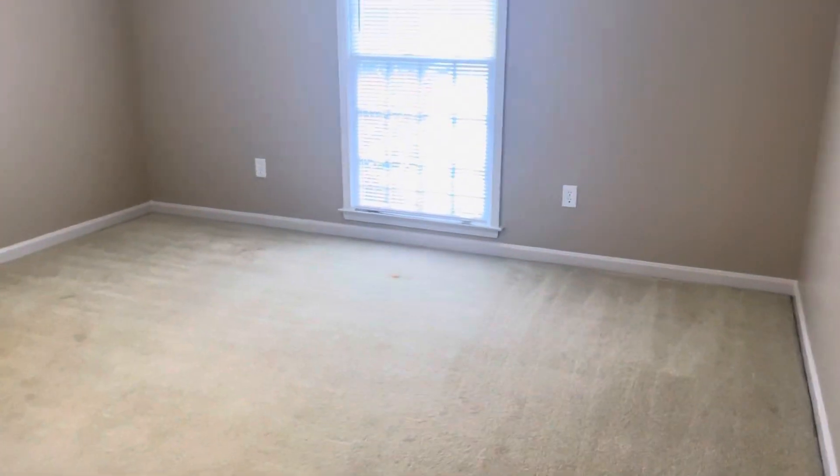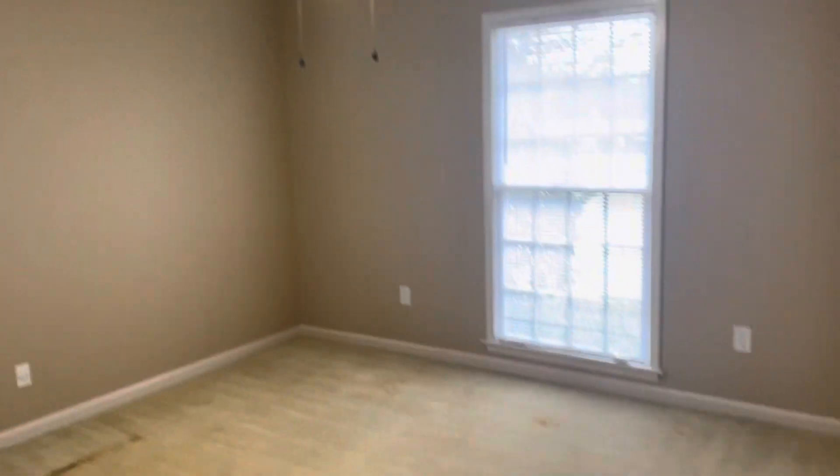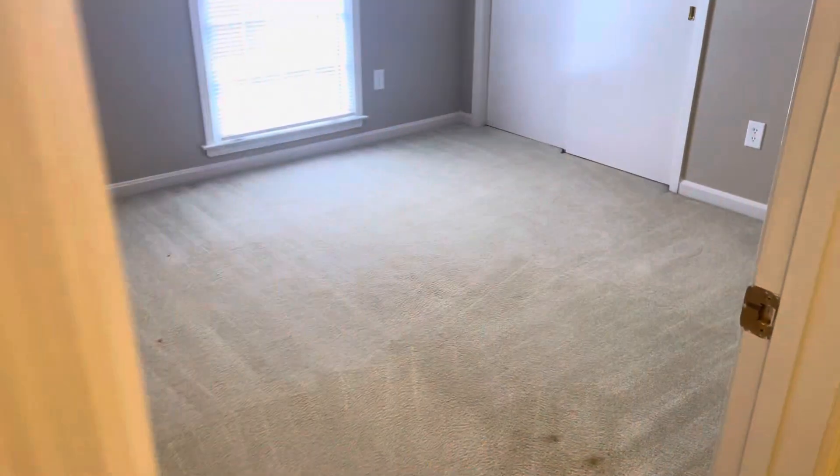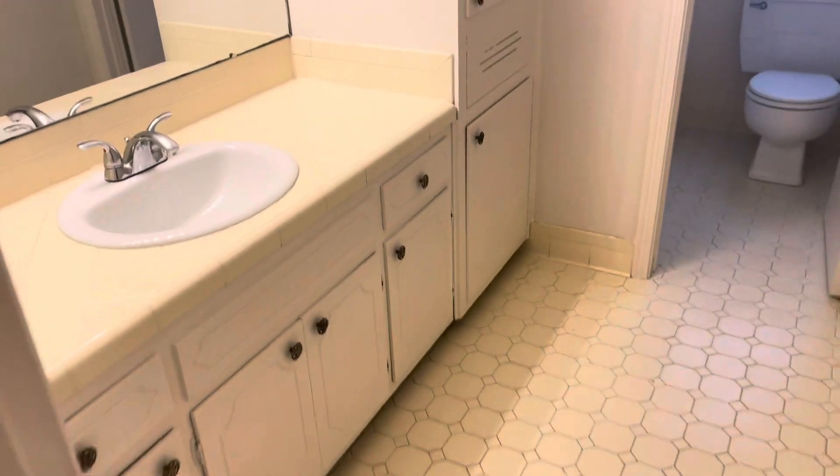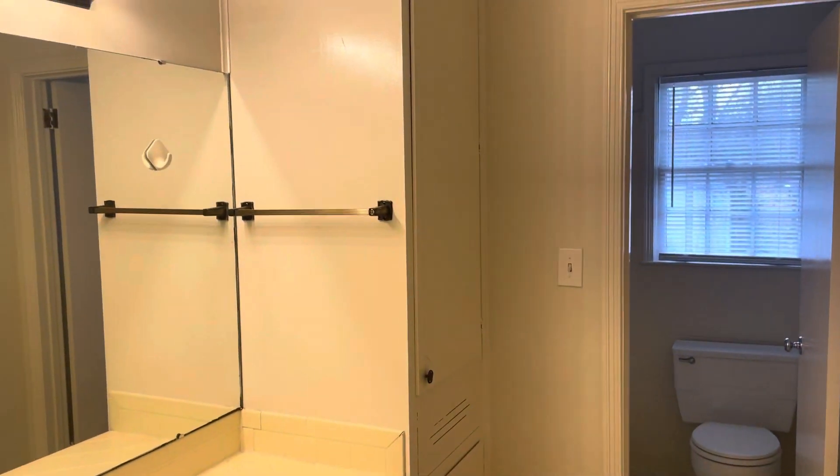Bedroom one here. Nice new fixtures in the bedrooms. Carpet throughout the house. Bedroom two. Here's your guest bath with a tub shower setup in there.